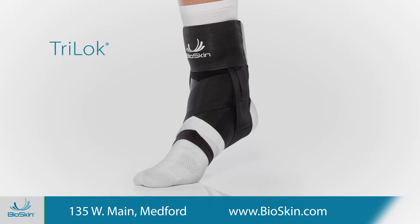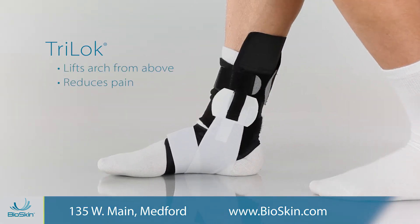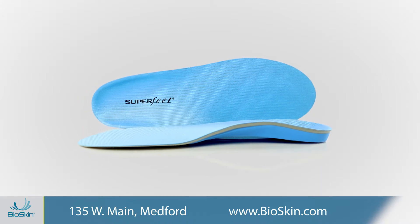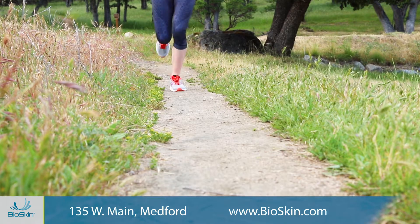Our top seller is the TriLock ankle brace. It lifts the arch from above to support the plantar fascia and reduce pain. We also carry Superfeet insoles, UFOs sandals, the Strasburg sock and other items to support your feet during all your activities.